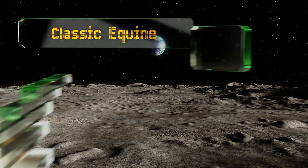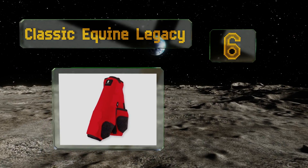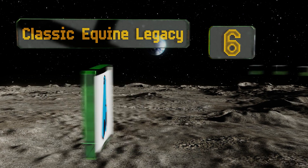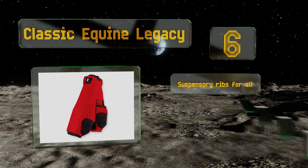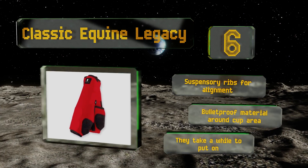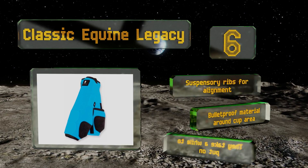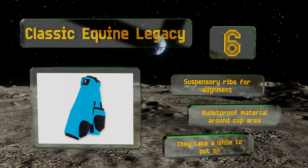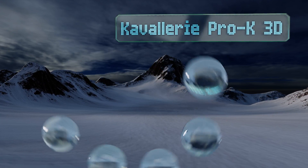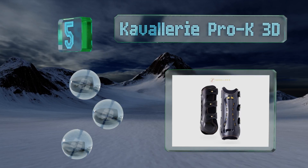Moving up our list to number six, the Classic Equine Legacy boasts impact-absorbing padding that ensures full protection of a horse's splint bones, tendons, and tissues from potentially debilitating injuries. Their bound edges will prevent dirt and debris from collecting on an animal's hooves. They're equipped with suspensory ribs for alignment and a bulletproof material around the cup area. However, they do take a while to put on.